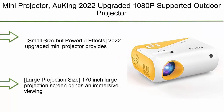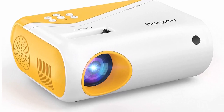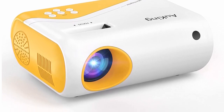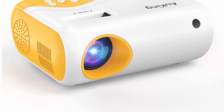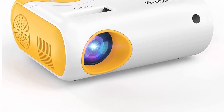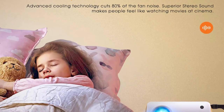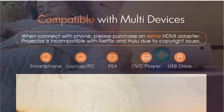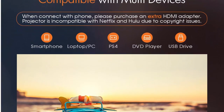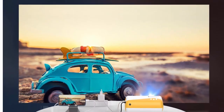Number 7: Auking Mini Projector — 2022 Upgraded, 1080p Supported Outdoor Projector compatible with HDMI, USB, Laptop, iOS, and Android Phone. Small size but powerful effects: the 2022 upgraded mini projector provides clear and true-to-life images that are 35% brighter than other similar projectors on the market.